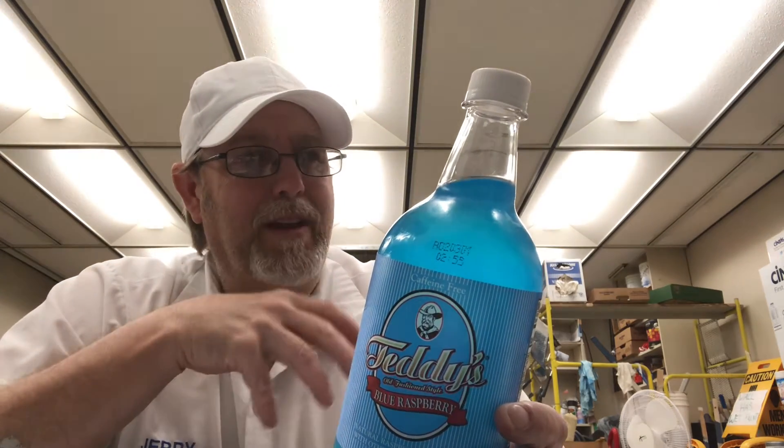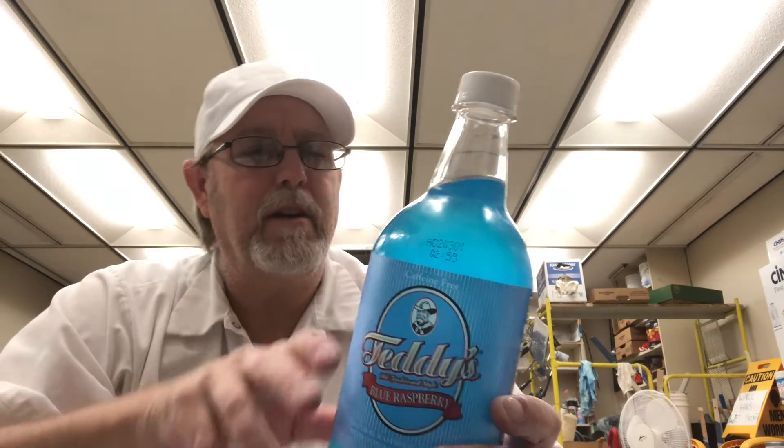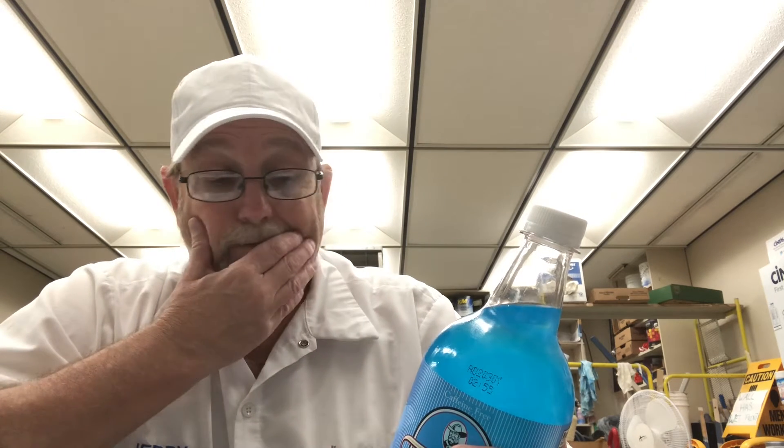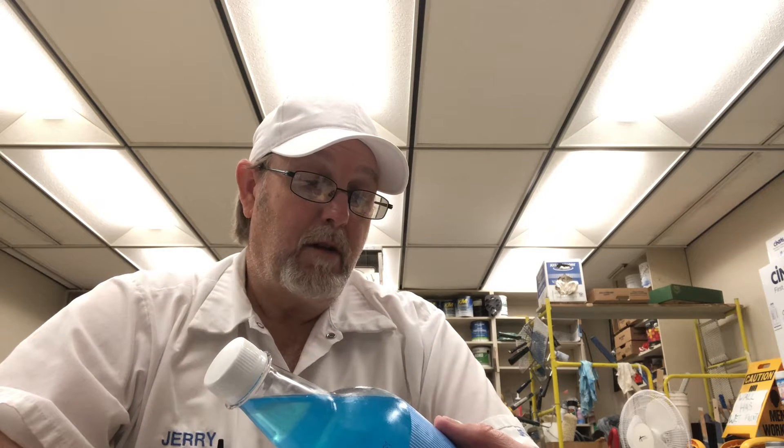I'm just looking for a unique flavor in these drinks. This says natural raspberry flavored with other natural flavor. I can only assume that there's raspberries in here. Carbonated water, high fructose corn syrup, natural flavor, sucralose.